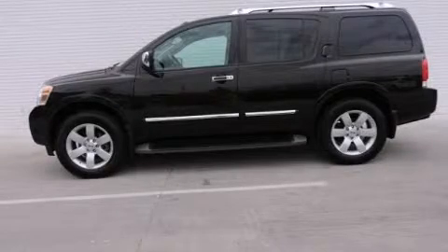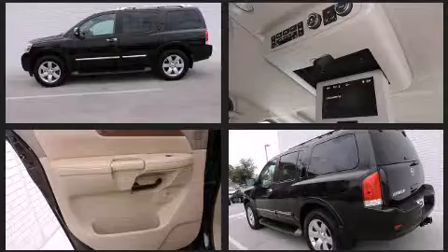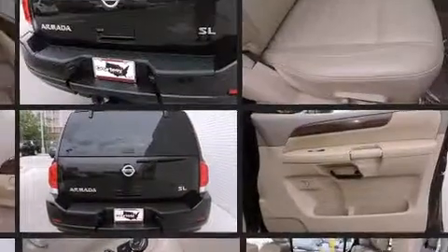Discerning drivers will appreciate the 2011 Nissan Armada. A 5.6-liter V8 engine pairs with a sophisticated 5-speed automatic transmission, and load-leveling rear suspension maintains a comfortable ride.